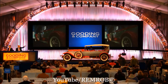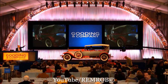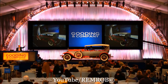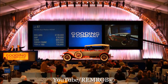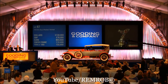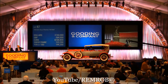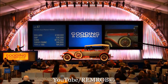This is phenomenal value. 110,000. 120,000. 130,000. 140,000. Been a while since you had a bid. 140,000. 150,000. 160,000.